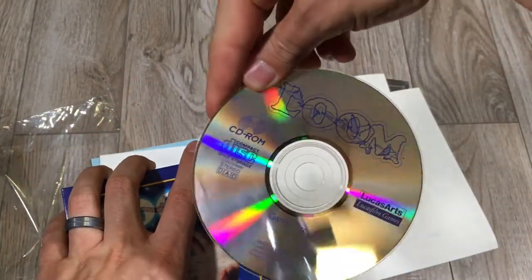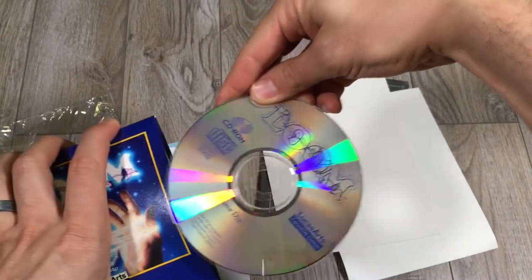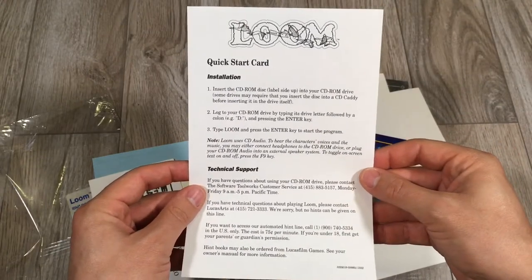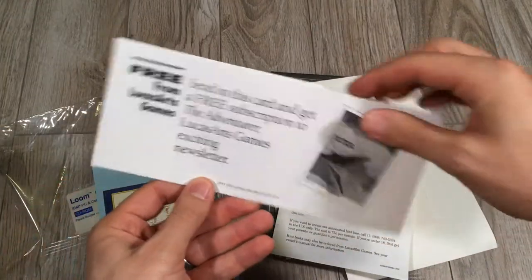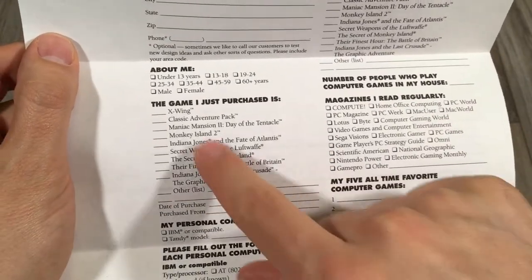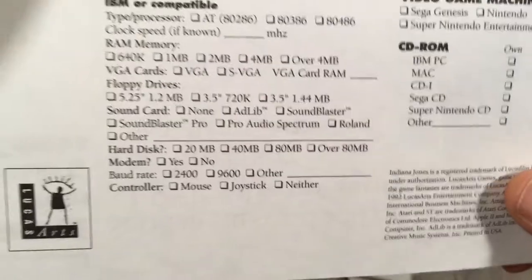Loom CD-ROM. Very nice — game disc. And all you get is a horrible reflection of my camera there. That's beautiful. Then we have the Quick Start card, which is cool. I'll hopefully install this shortly on my DOS machine. There's the registration card to get the newsletter. And I always enjoy these because it shows a lot of these other games — similar to what we saw before, except it adds X-Wing. Cool little specs.